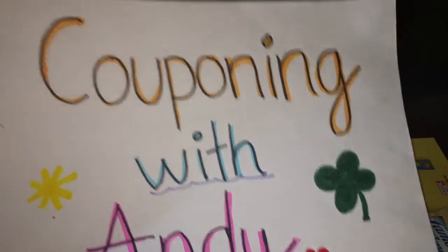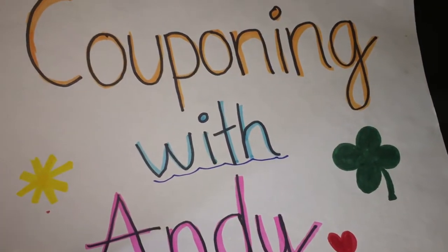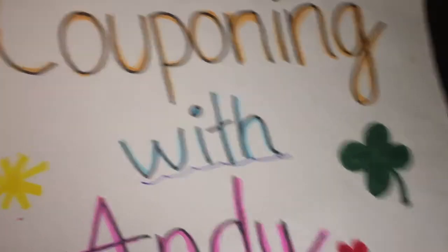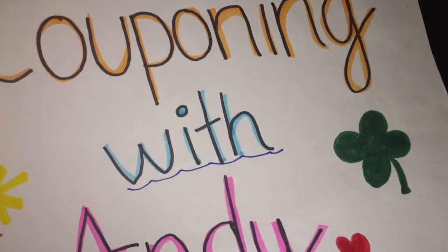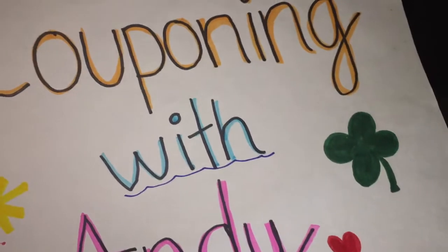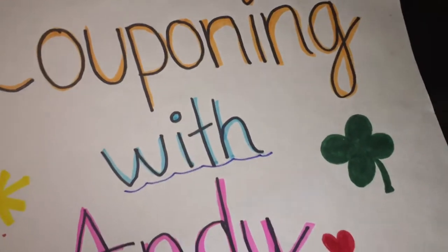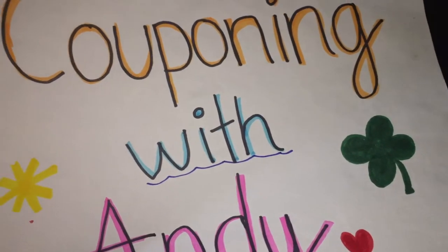Hello you guys and welcome to Coupon Bonnie with Andy. Today I'm going to be doing an empties video. I'm going to show you the products that I've been using and that I've run out of. I've watched a couple of people doing this and I just thought it was a fantastic idea, because that way you guys kind of get to know the products that are probably really good to coupon for. So let's get right into the video.